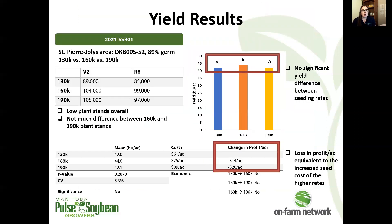Our first trial looked at a classic comparison of 130, 160, and 190,000 seeds per acre. You'll notice pretty low plant stands overall — plant stands were quite low in 2021, and the drought probably had something to do with that. That will be a theme throughout the next 14 trials. And like I said, no significant yield difference. When you see no significant yield difference, you'll also see an associated decrease in profit per acre equivalent to the increased seed costs at those higher seeding rates.